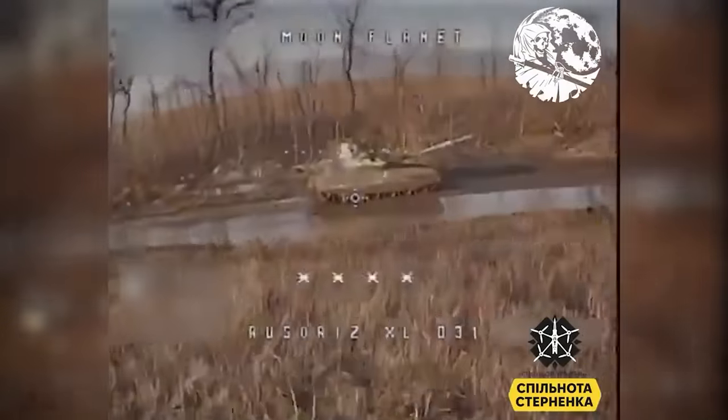Hello everyone. Some videos here showing Russian losses near Terny and Jan Polivka. This video was shared online a few days ago, but I've only just got round to doing a video on it.